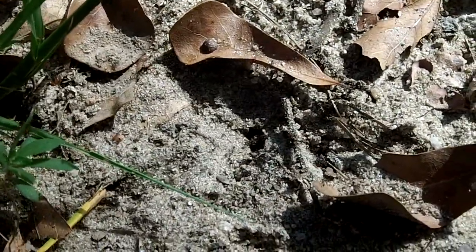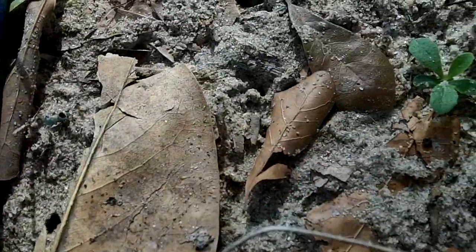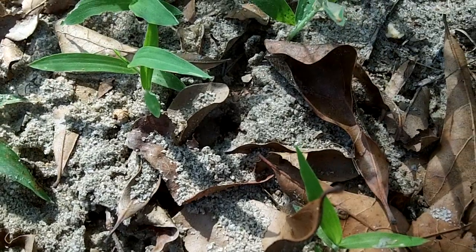I'm not worried about them getting on me because they don't bite, even though some people will swear that they do. I'm about to show you now. I have done this with other ant species that I don't know, and I've found out the hard way that some species I thought didn't bite, do bite — or sting rather.